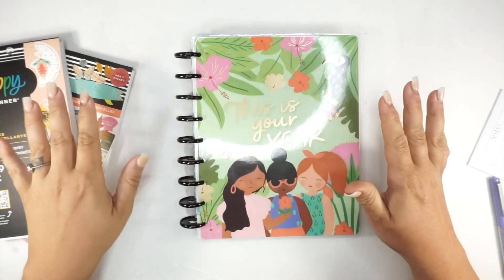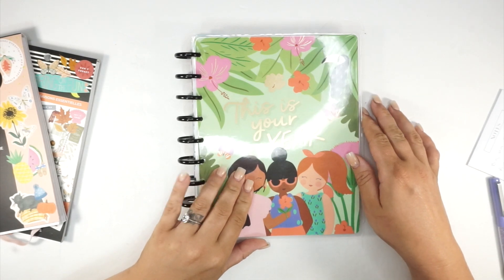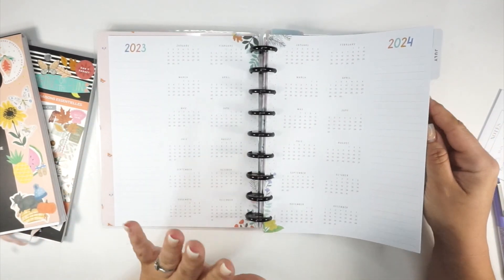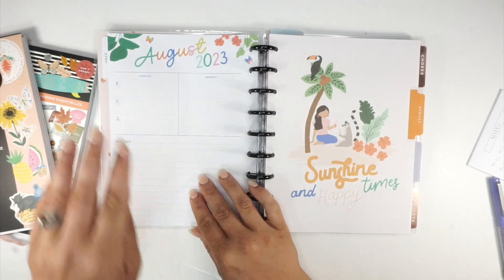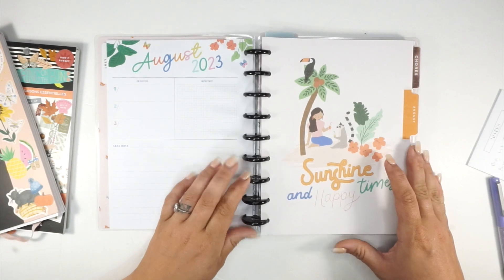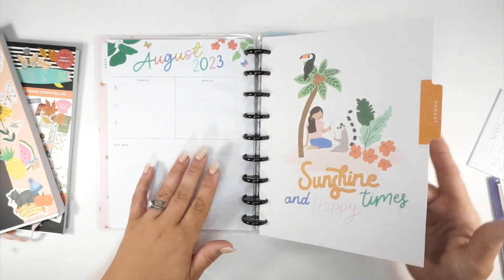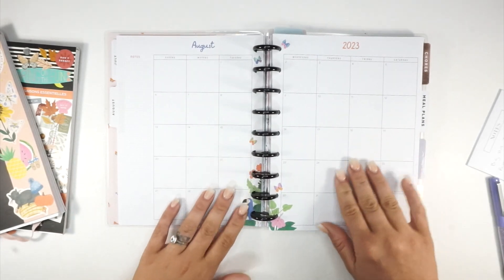Alright everybody, it is that time again where we are doing monthly planning - super excited! I don't have a ton going on, at least not future planned. I'm sure plans will pop up, but ever since we finished our vacation and got a puppy, plans pop up super last minute. Here is our August spread.